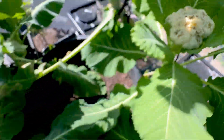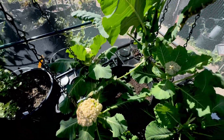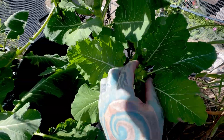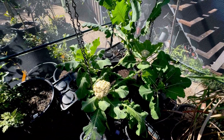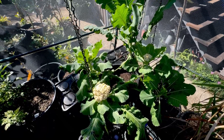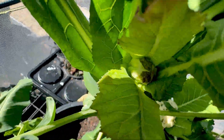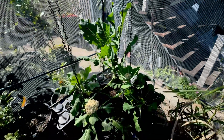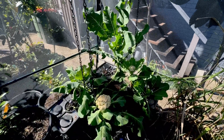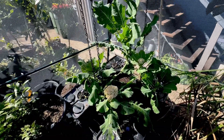That looks like a totally different problem than the other one. Out of all those plants, this one didn't develop a head. Now that it's starting to heat up, I think it's going to be too hot to grow cauliflower because we're in the subtropics. My purple one didn't really produce a head either — I'm not sure if that variety gets taller before producing a head.